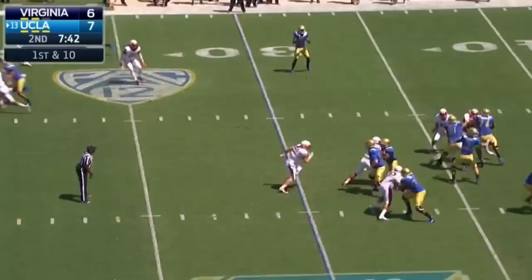The line tight enough to not allow a seam for Paul Perkins. Rosen off of the double move down the seam — perfectly thrown, touchdown UCLA.